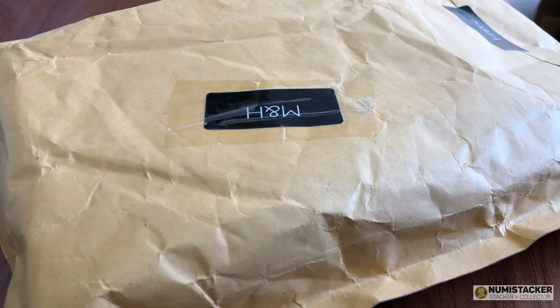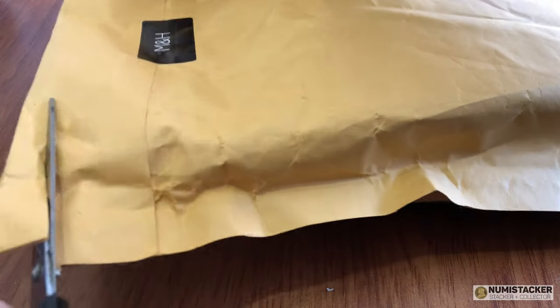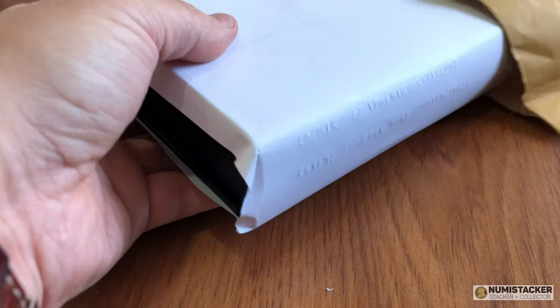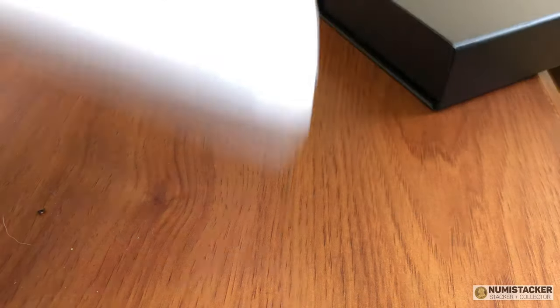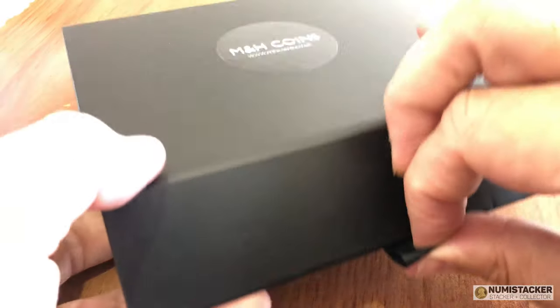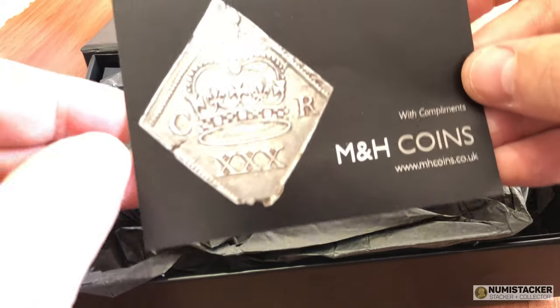Greetings Numitubers! I hope you enjoyed the new intro video — it's taken a few days to get right. I've got a two-part video for you today. Part one is an arrival from Mildon Hammered Coins of a really nice hammered older coin, and then in the second part we've got a mega grading results video with a box of lovely coins back from NGC. Something for everybody, I hope.